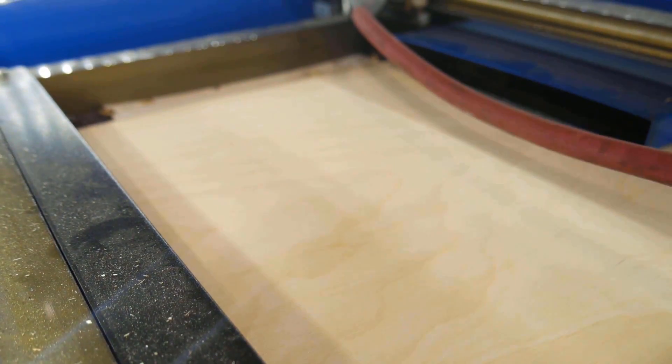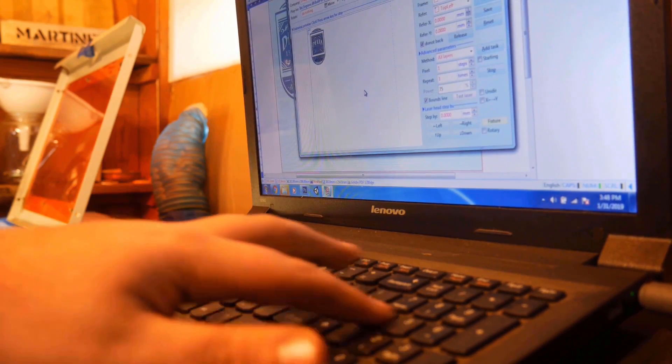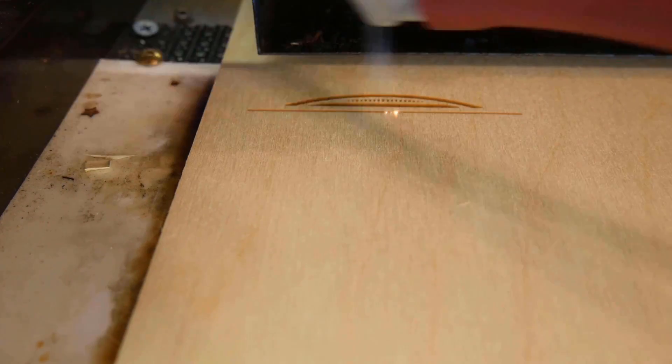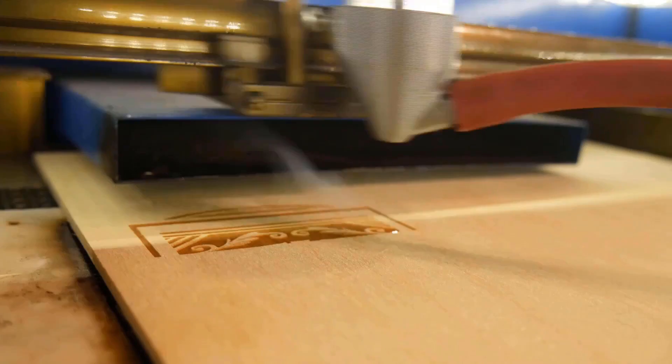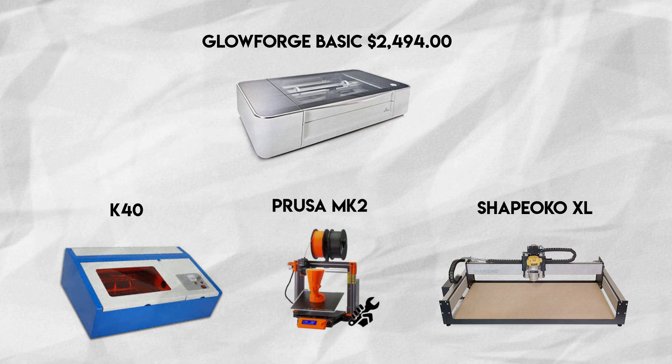A friend of mine bought a K40 when I told him I was getting a Glowforge. But unlike the Glowforge, his showed up in a week. And in that 10-month span when I was waiting, he had already made a ton of things. So I thought to myself, what should I do with the extra $2,200 since the K40 is only $300? I had only planned to buy one machine, so I decided to buy a 3D printer and a CNC mill for the same price.